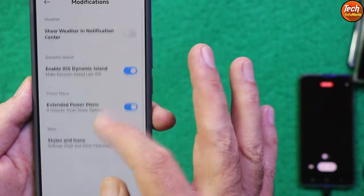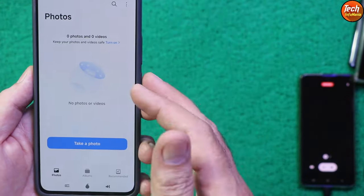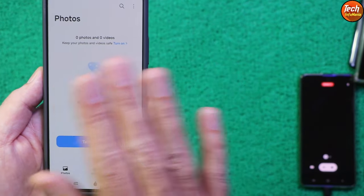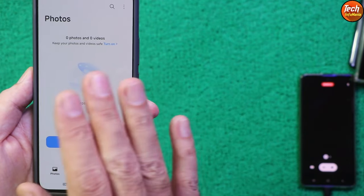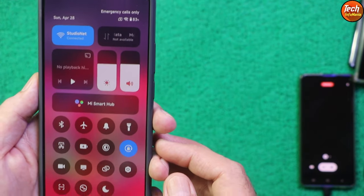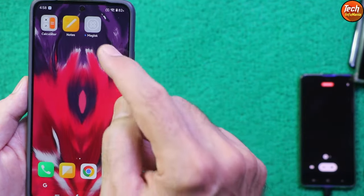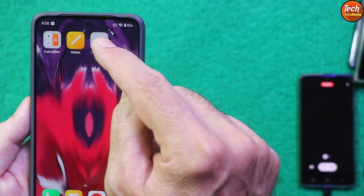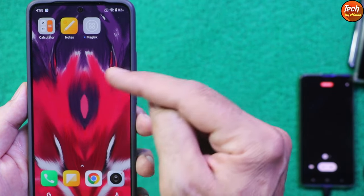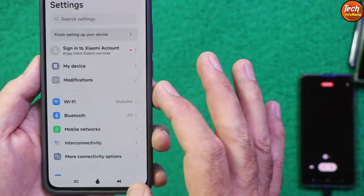This ROM has good speed even as an initial release. It does not include AI editing tools in the gallery. The control center has a blur effect, and the camera is the HyperOS camera application. The ROM is pre-rooted — just connect to Wi-Fi and tap the Magisk button and it downloads and roots automatically. Mi Dialer, Mi SMS, and call recording are also available.